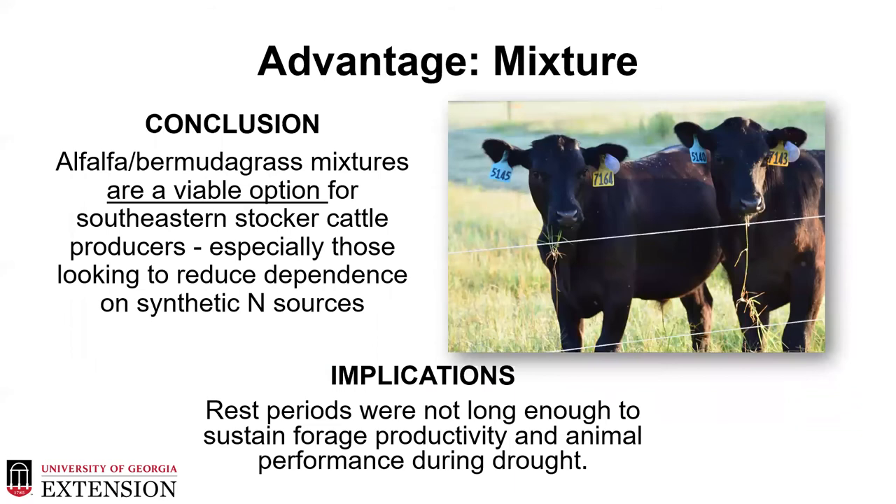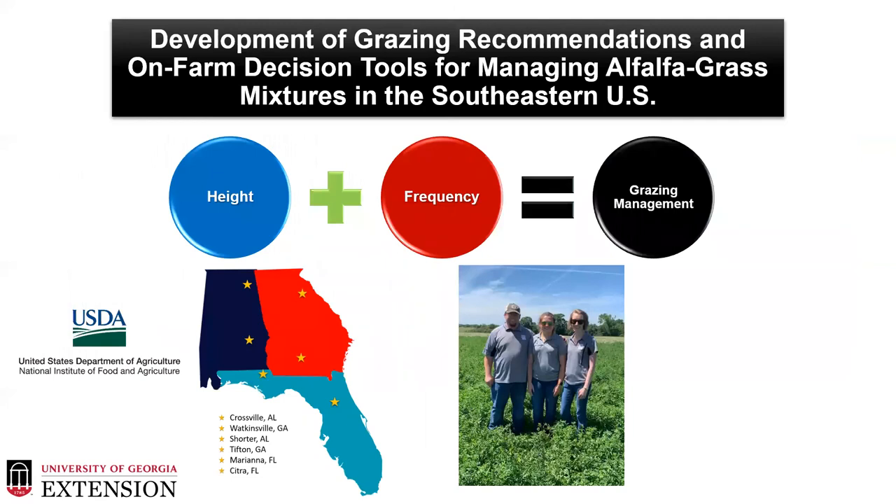For this evaluation the advantage went to the mixture, and we conclude that alfalfa bermudagrass mixtures are a viable option for southeastern stocker cattle producers, especially those looking for reduced dependence on synthetic nitrogen sources. However, we did notice that the rest periods were not long enough to sustain the forage productivity and animal performance during those drought years, so we do need adjustment to those rest period or grazing recommendations.